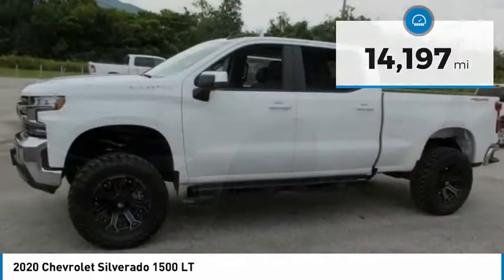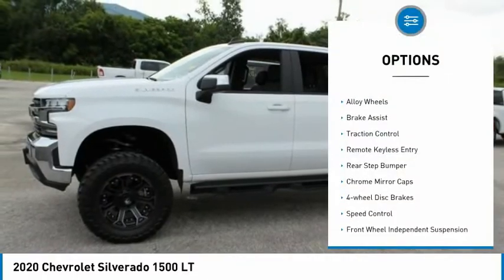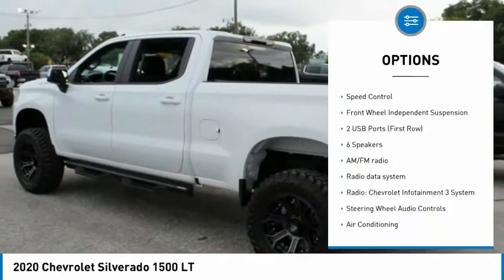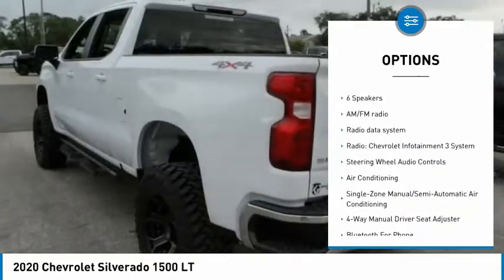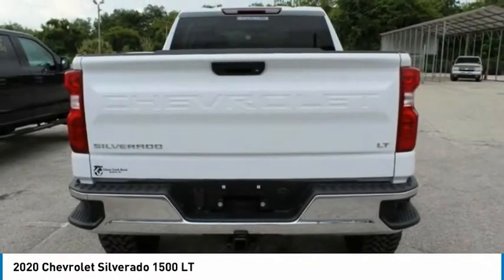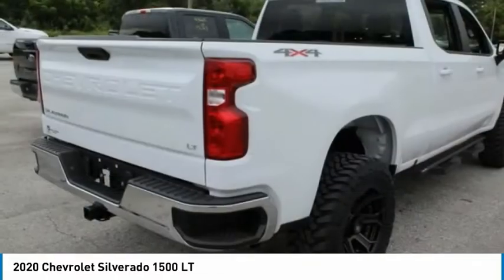Here are some of this vehicle's great options: electronic stability control, alloy wheels, brake assist, traction control, remote keyless entry, rear step bumper, chrome mirror caps, four-wheel disc brakes, speed control, and front-wheel independent suspension.